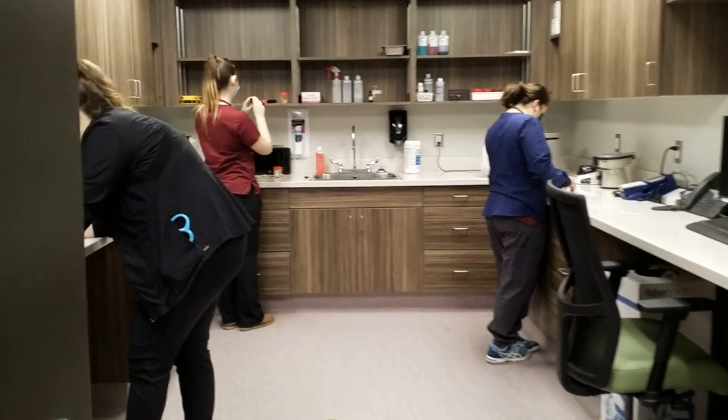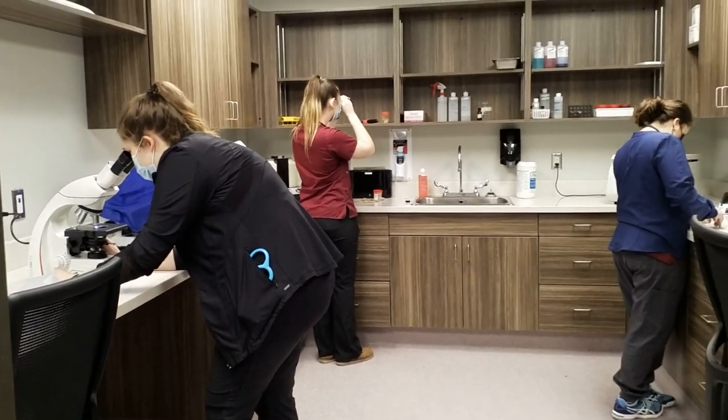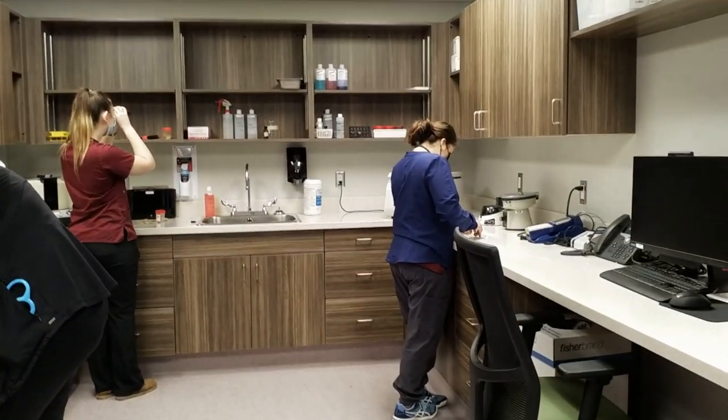This is our in-clinic lab space where second-year students run all their blood work and urinalysis for surgery animals.